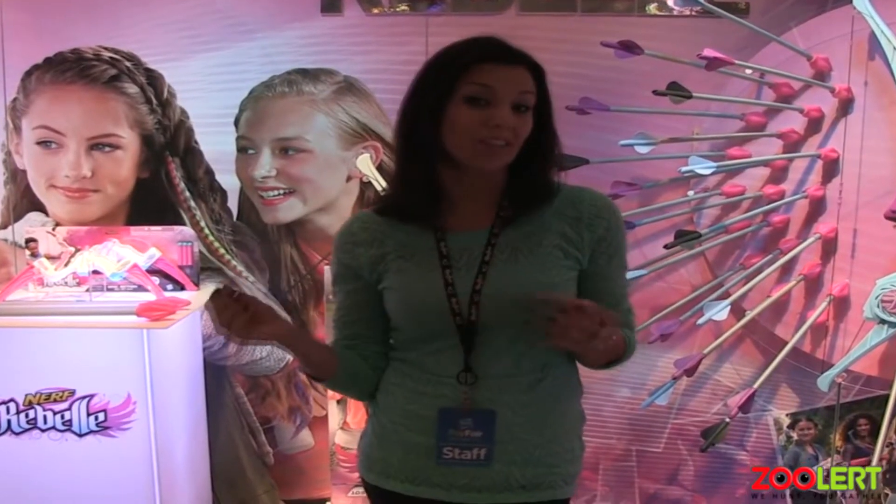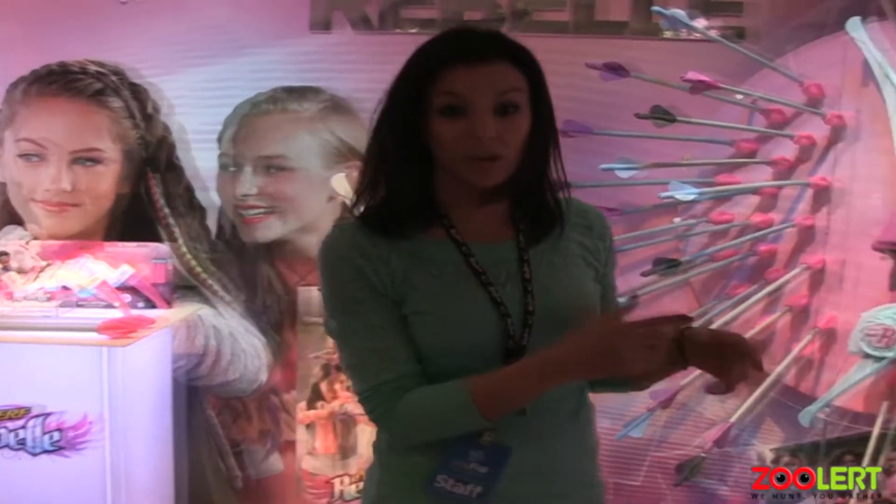Welcome to Nerf Rebel. Here we're inspired by pop culture trends and everything you'll see is based on insight from girls. The brand is designed to empower players with confidence, play with high performance action with a stylish edge, and with doing all of that we really want to inspire girls to think and play differently in a social and strategic way.